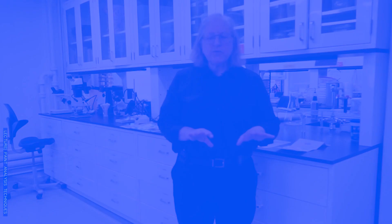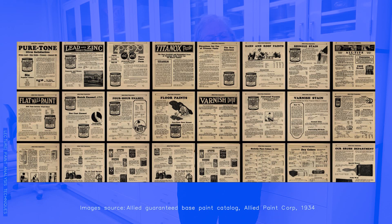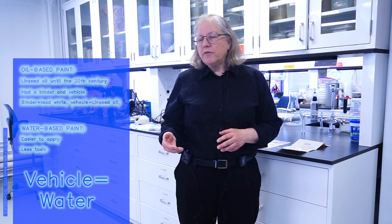Because you can now buy it either in boxes for water-based paint or in cans for an oil-based paint. To simplify: there are two basic types of paints. It's easier to understand what happened if you think about paint as either being water-based or oil-based. Oil-based paints would have been mainly linseed oil until about the 20th century, with a binder — often lead white — and a vehicle — often linseed oil. Water-based paints, on the other hand, were easier to apply and far less toxic, with water as the vehicle, so they didn't have a solvent.